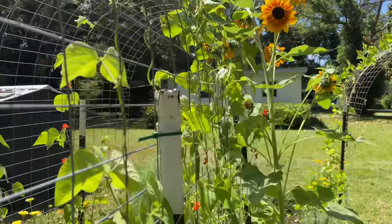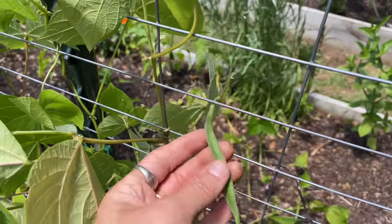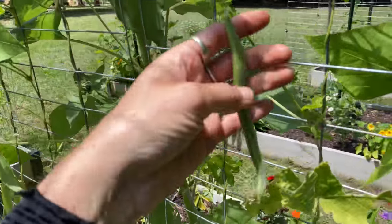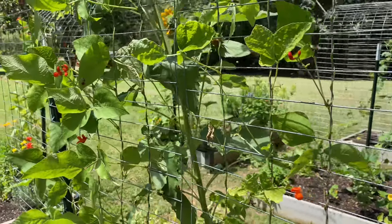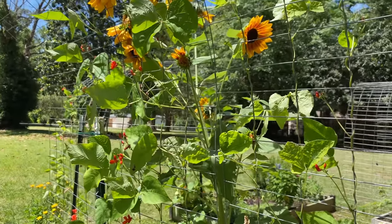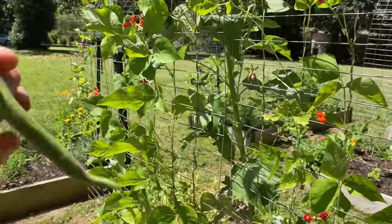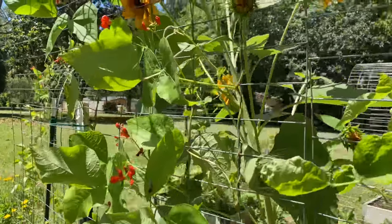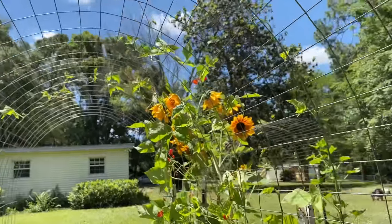Beautiful sunflower. And then my scarlet runners, which are starting to get some beans. Scarlet runner beans are really cool because you can grow them and harvest them young like this as a snap bean, or you could let them get bigger and dry out and harvest the beans on the inside, or use them as dried beans. Very multiple ways to use them. Right now I think I'm just going to harvest as snap beans, and then when it gets closer to the end of their life, I'll let them dry out and save the beans. Snap beans, shelling beans, dried beans — pretty great.